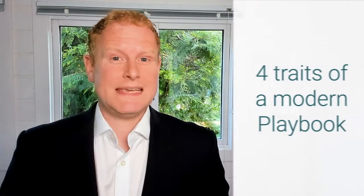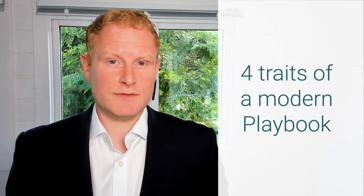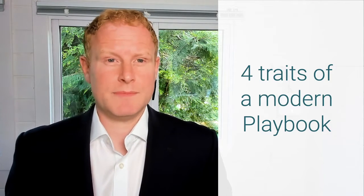What is a modern sales playbook? In our experience, a modern sales playbook has four key characteristics that have a material impact on the adoption and the usage of a sales playbook by your sales team in the field.